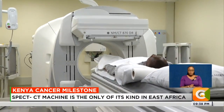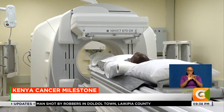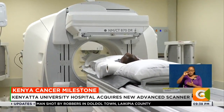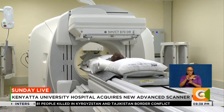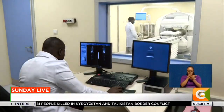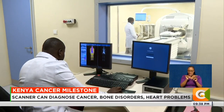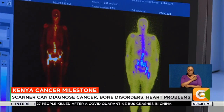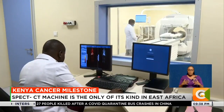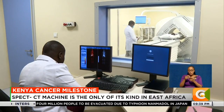The single photon emission computed tomography in combination with a computed tomography, otherwise known as the SPECT CT, is one of the latest technologies in medicine. The machine uses a special type of camera and radioactive tracer to look at organs in the body, allowing the doctor to analyze the function of internal organs, guaranteeing accuracy and a quick turnaround time in diagnosing different ailments.